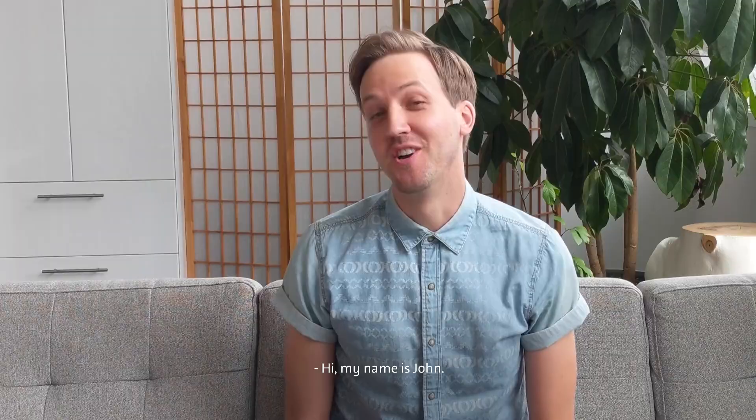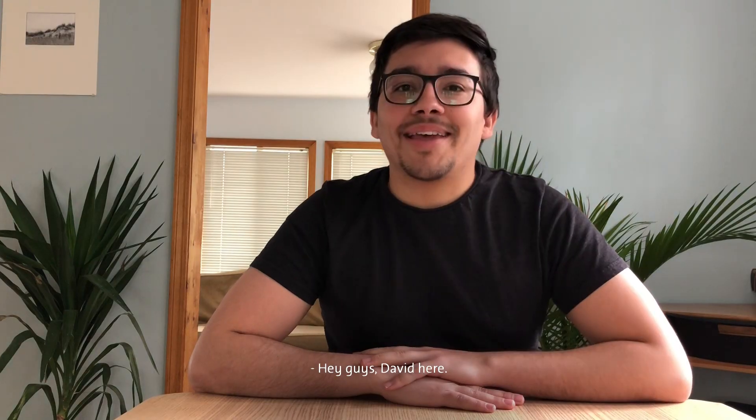Hi, my name is John. Hi, my name is Sam. Hey guys, David here. Hi, I'm Carl.